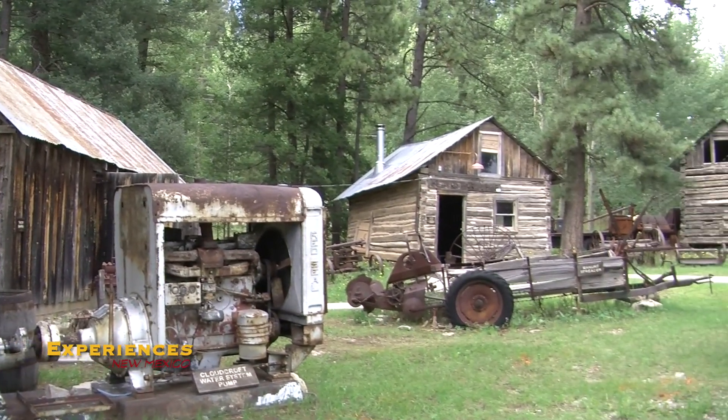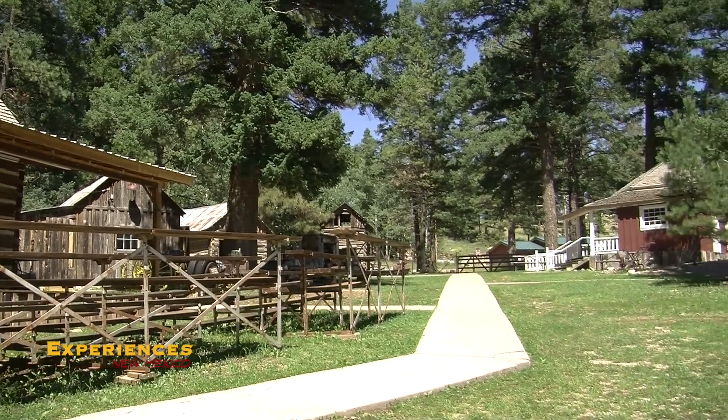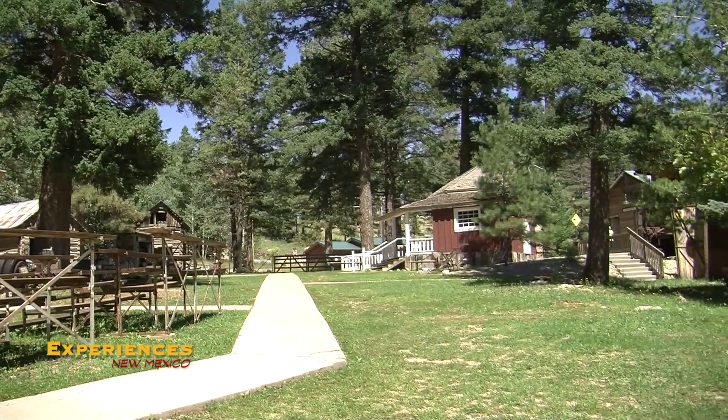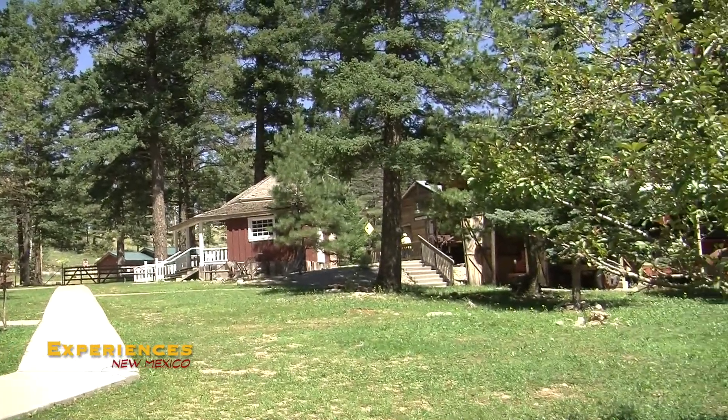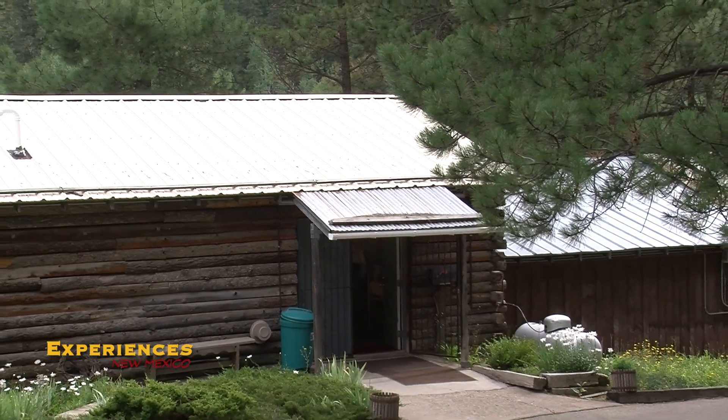A lot of people when they drive by on the highway think that these little log cabins in front here are the museum, when in fact we have two and a half acres and 14 buildings full of exhibits. As far as I know, there is no other museum like this, especially in a village the size of Cloudcroft.